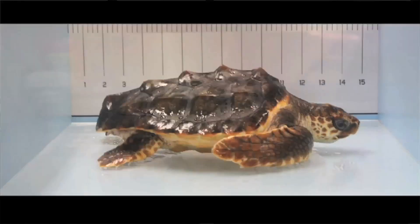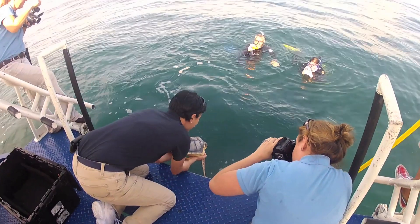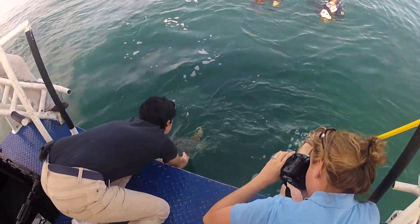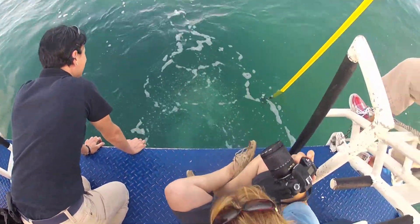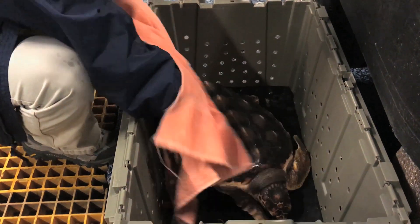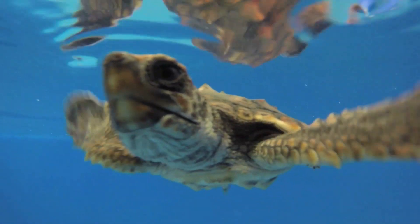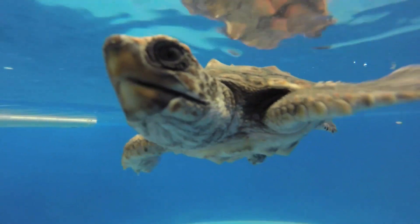I really feel privileged to be a part of what Mystic Aquarium does — to play a role in taking in these tiny hatchlings and raising them, knowing that we are bolstering the numbers of sea turtles in the wild and we are a part of trying to increase those numbers, is really gratifying to know that I play a role in that.